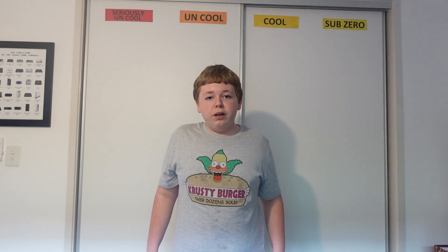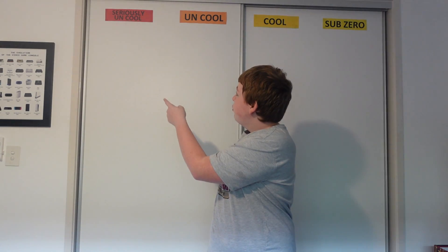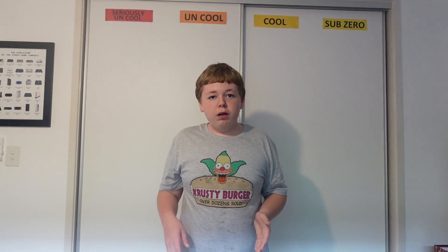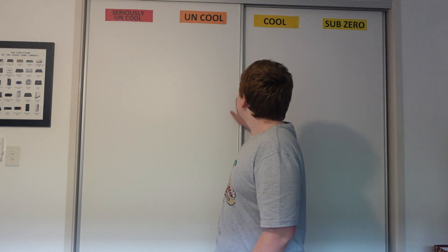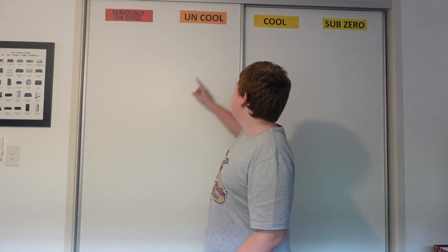But this time, I decided I'm going to be doing a judging on if I like the car or not, organised from what I hate — which is Seriously Uncool — and what I adore, which will be in Sub-Zero. If I like a car but I don't love it, I put it in the Cool section. If I don't like a car but I don't hate it, I'll put it in Uncool.